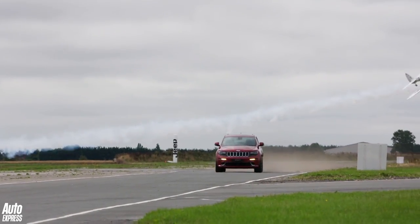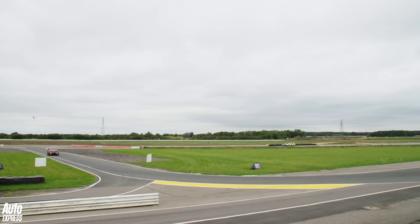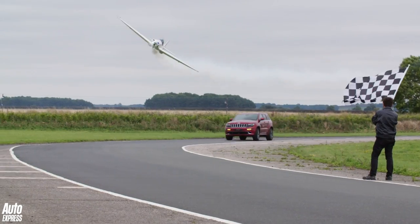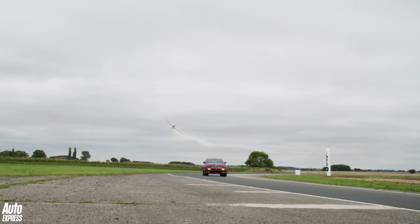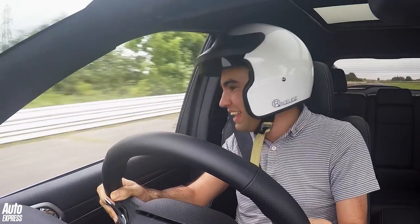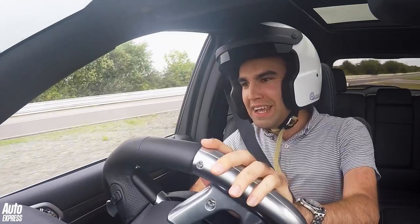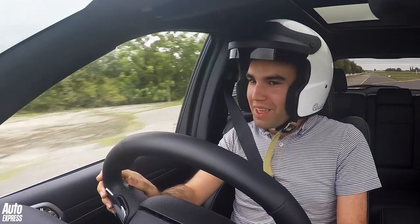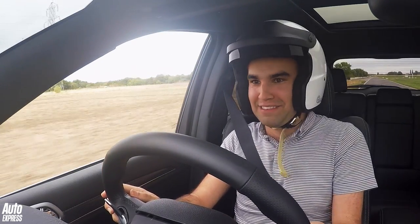But this Jeep Grand Cherokee is actually quite a bit better than I thought it was going to be. We've got to keep it nice and tight through Lancaster, then we've got the back straight — boot it — and across the finishing line. There's the plane. We've done it. We've actually beaten a plane in a two and a half ton American SUV. That was two laps I will not forget. Brilliant.